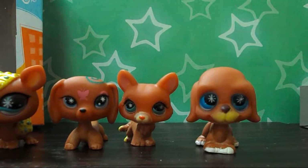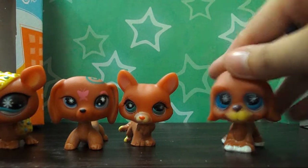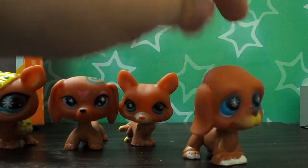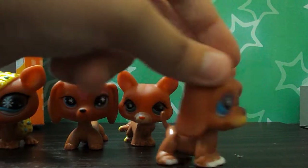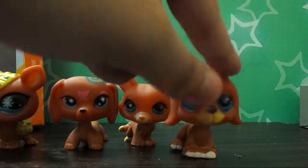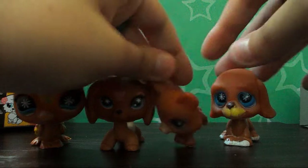Oh my god, it smokes! He looks horrible. I want to make this LPS Voldemort from Harry Potter! Oh my god, this dog — I want to paint him so bad! Oh my god, I want to make this one a zombie! Oh my god, I'm so hyped!